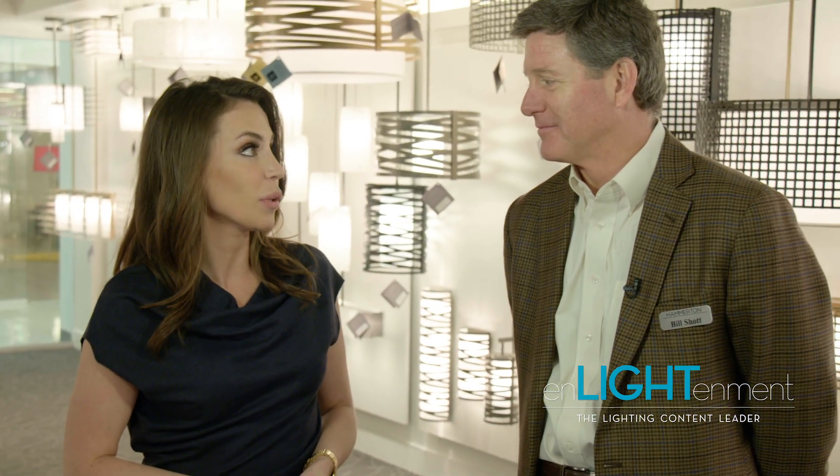Hi, I'm Nicolette Britsky with Bravo Business Media's Enlightenment magazine and I have the pleasure of speaking with Bill Schott of Hamerton. Hamerton is a 100% American-made company, which I love and I think is so important in today's climate. Bill, could you talk to me a little bit more about your brand story?